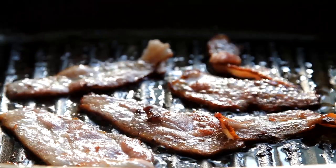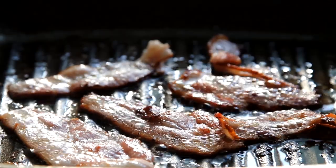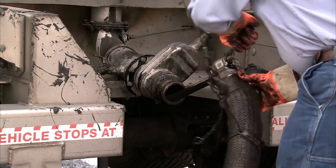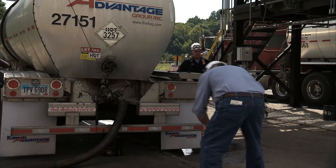Picture this — a pan with bacon frying. Liquid asphalt can heat to similar temperatures, upwards of 350 degrees, and when asphalt comes in contact with your skin, it will not come off. The material continues to cook the victim's flesh.